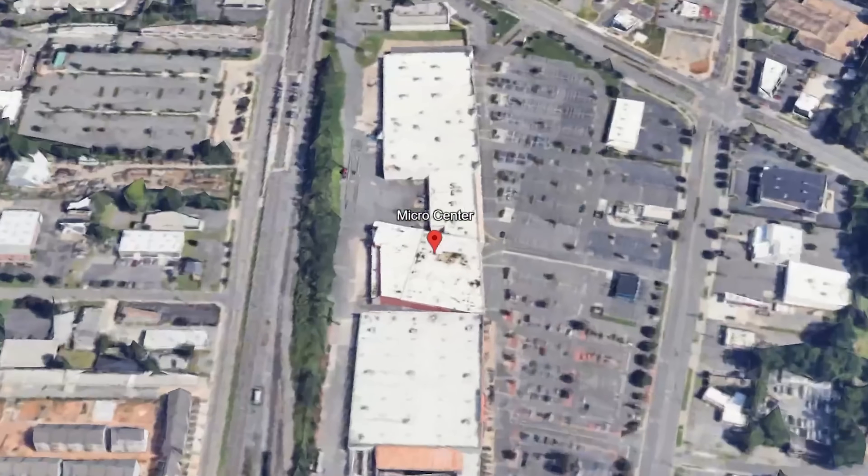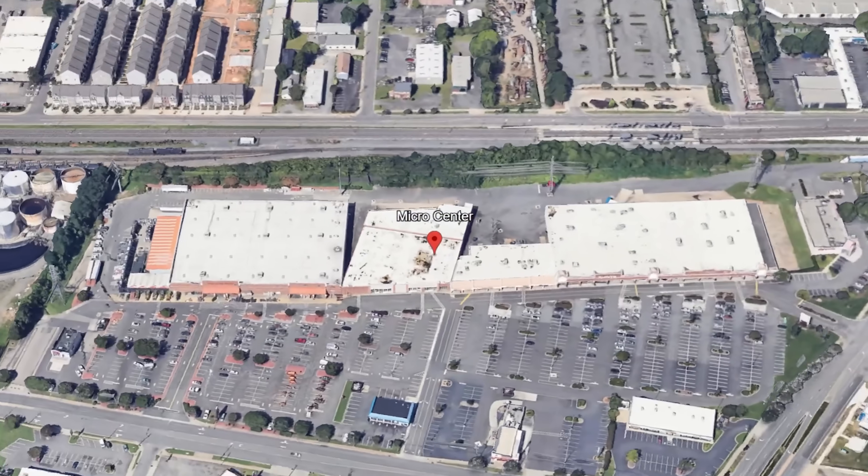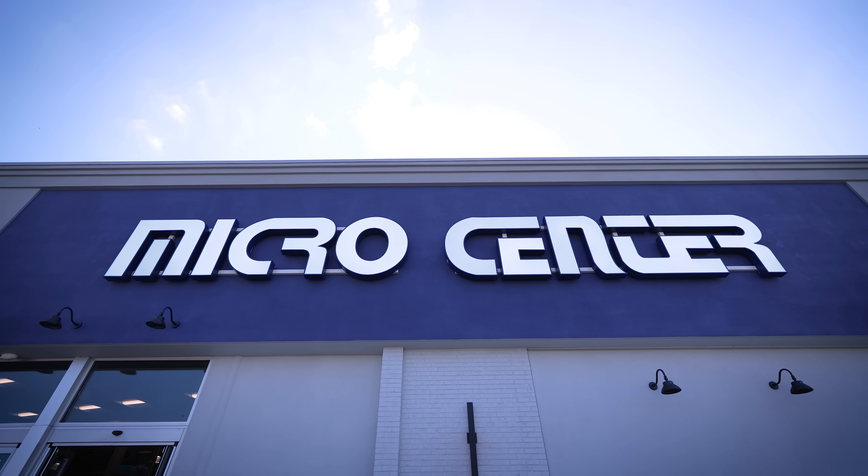This is the Charlotte, North Carolina Micro Center — the largest Micro Center yet to be built, and the newest as well.